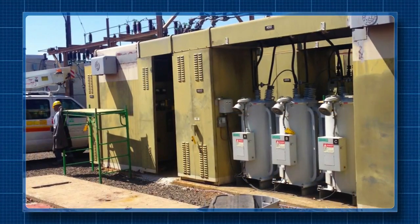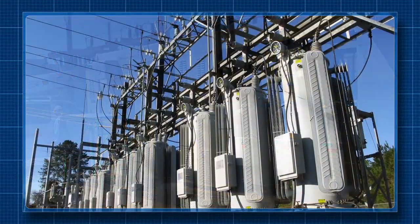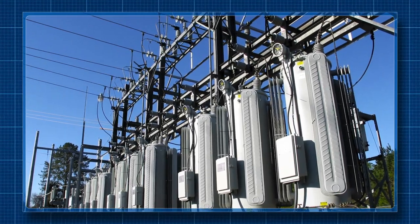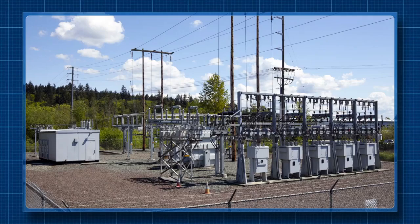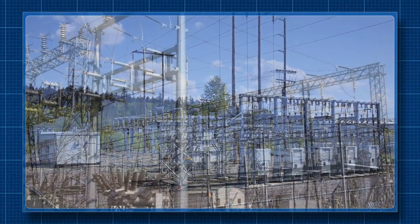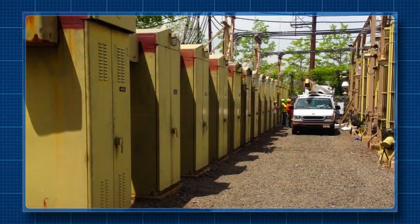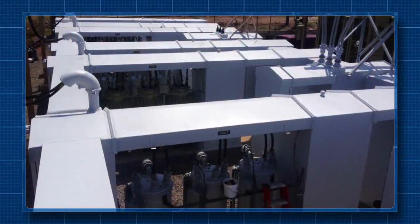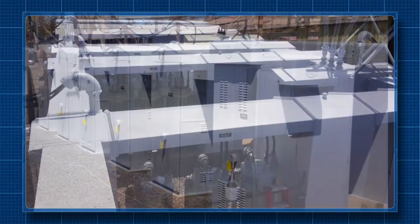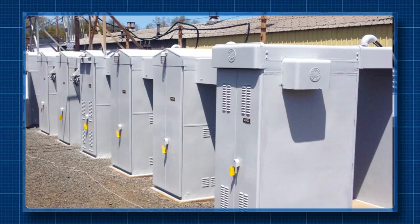Leaks in these electrical switchgear cabinets in the United States were causing the equipment inside to short circuit and sometimes even explode — a hazardous situation that led to costly power outages. Enacon engineers were able to detail a procedure for waterproofing and corrosion protection for these switchgear cabinets that has been used in hundreds of applications, utilizing Enaseal CR as well as Enaseal HR.